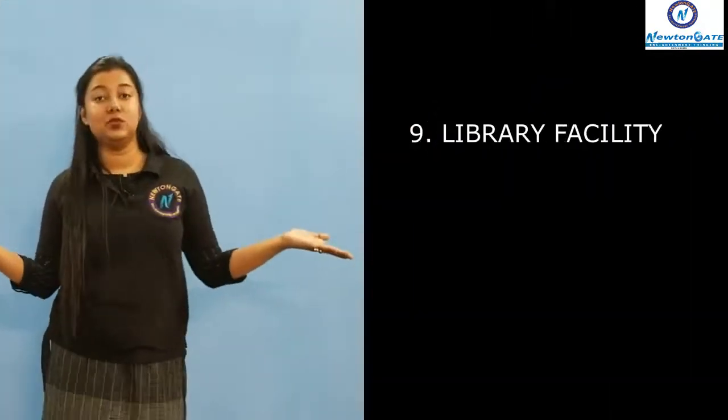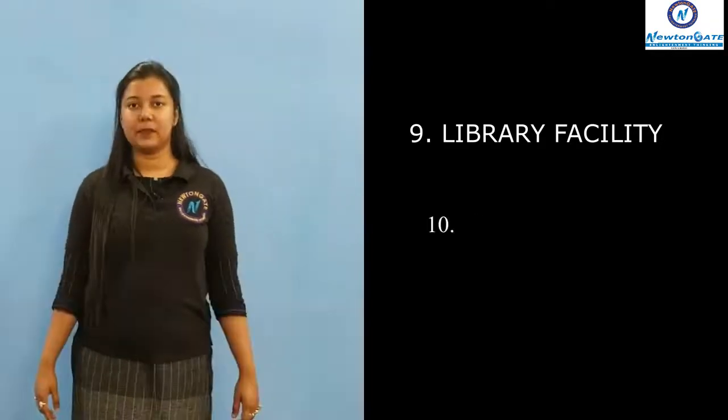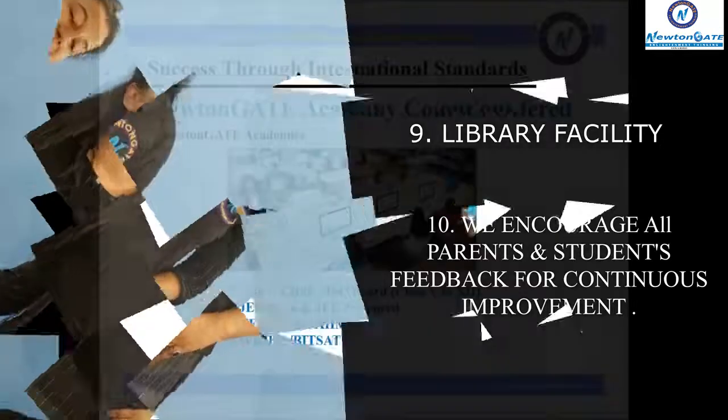Monthly prize distributions are also held at Newton Gate Academy. We provide library facility to the students where we have a huge collection of books. And we also encourage all the parents and students to give feedback for continuous improvement.